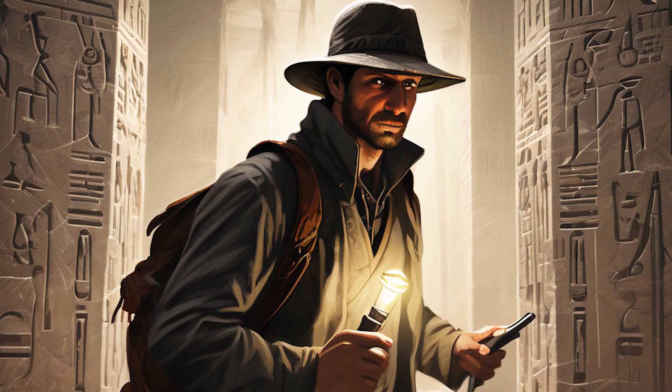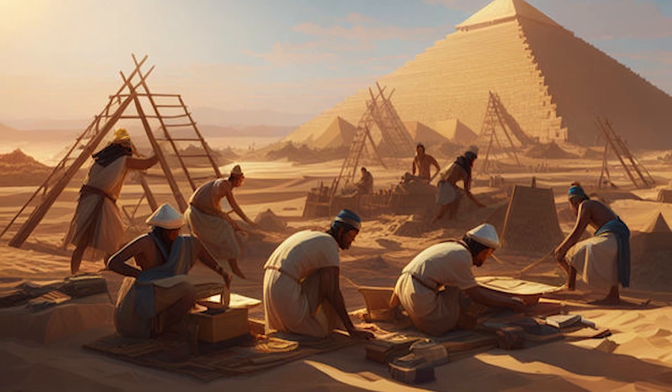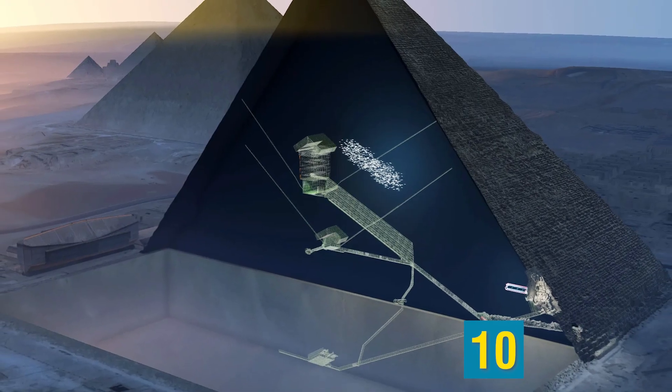Scientists have their work cut out for them with this one. Let's check out some discoveries made in and around the pyramids in Egypt. Number 10: New Paths.